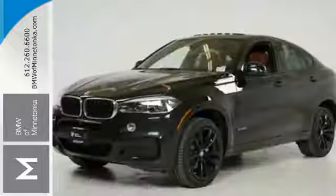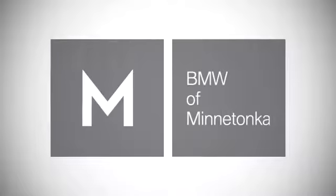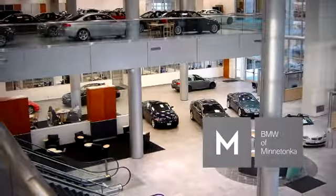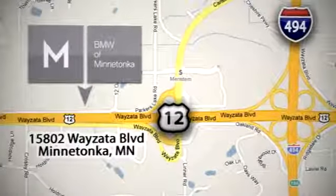Everything you want in a sporty coupe with the benefits of more. Come in for a test drive. BMW of Minnetonka, the Twin Cities only locally owned and operated BMW dealership. We're conveniently located at 15802 Wyzetta Blvd. in Minnetonka, Minnesota.